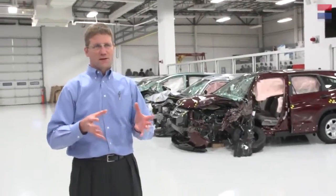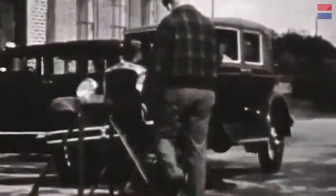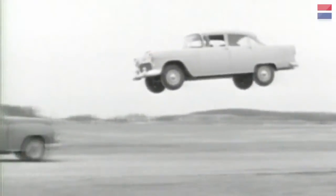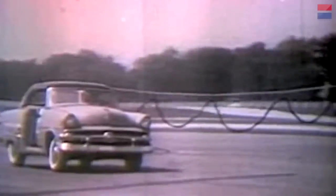There has been crash testing as long as there have been motor cars. In the early days, engineers and researchers were looking at the same things we look at today: how well does the vehicle structure hold up, and what happens to the people inside? There were many different ways people used to make crash tests happen — it was like engineers gone wild. Moving the vehicles evolved from tying a rope to one vehicle and pulling it with another, to what we have here today.